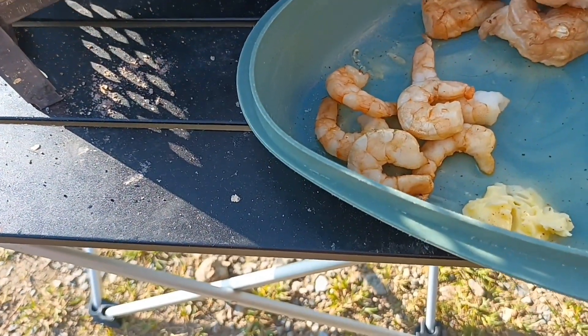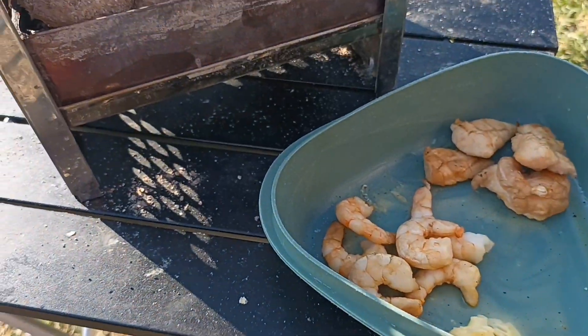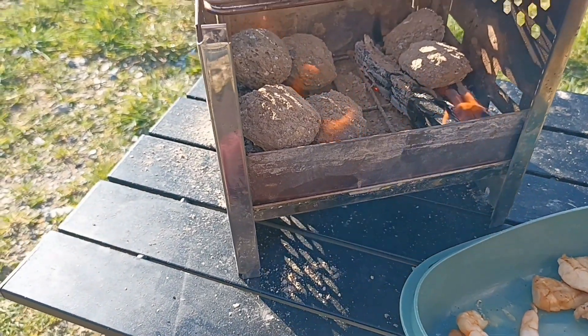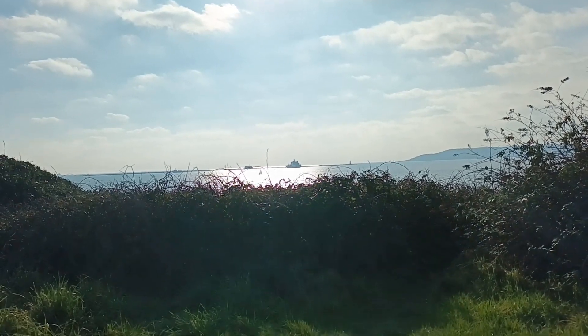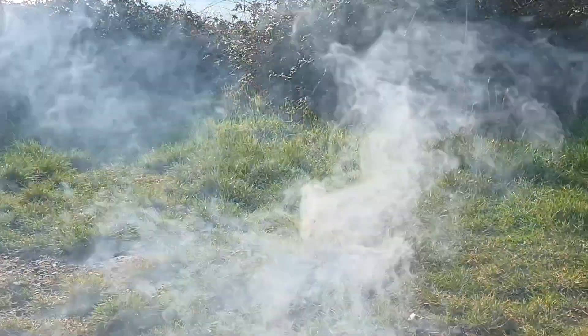I've got some prawns cooked and the rest of the chicken. Still some garlic butter in there, might add some more if I need it. Let's look out at the ocean while I'm waiting for my prawns.